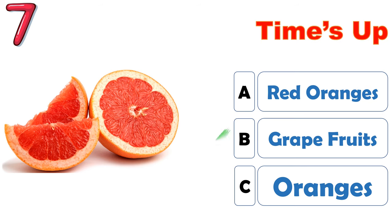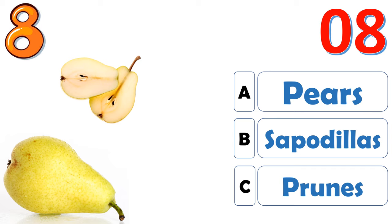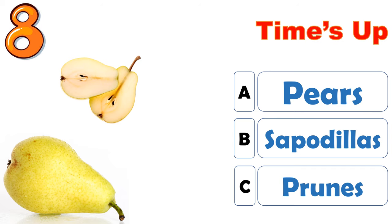The correct answer is B, grapefruits. The correct answer is A, pears.